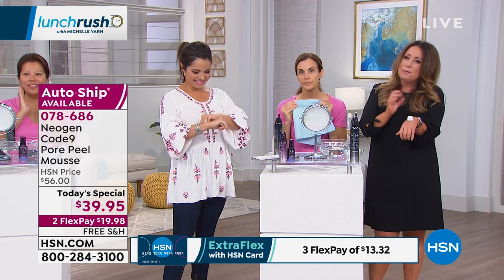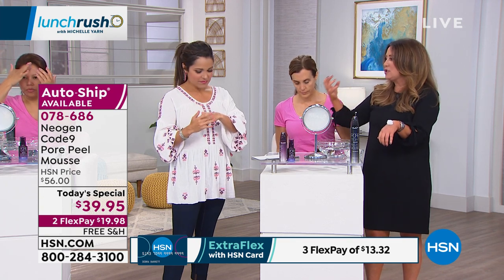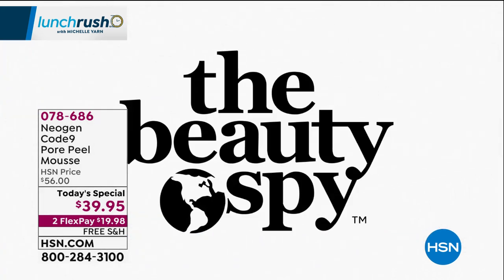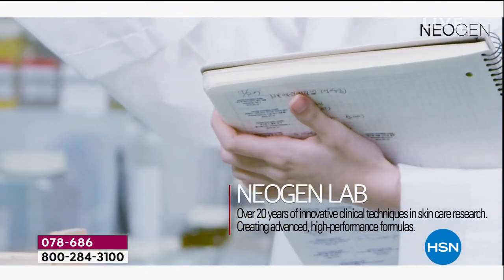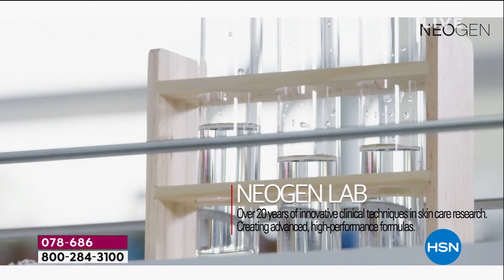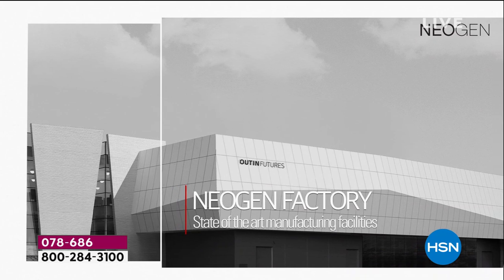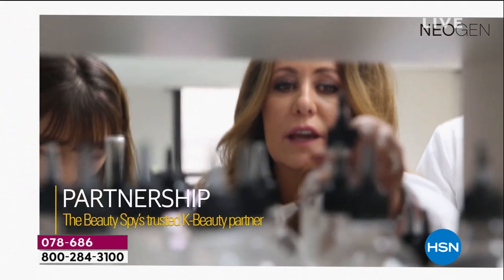At Neogen, they actually put all of these algaes into this product because they work in conjunction with the charcoal and the Tsubaki and all of these ingredients to naturally extract and pull everything out of the skin, but also give you the moisture your skin needs. We are so honored to have this relationship with Neogen Laboratories.